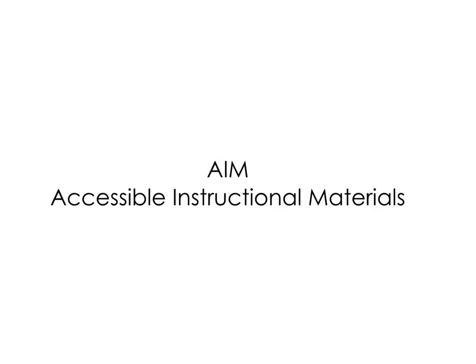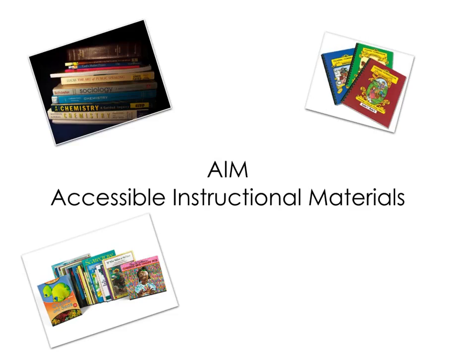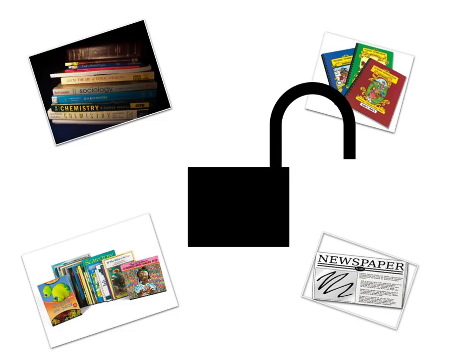Accessible Instructional Materials, or AIM, are curriculum materials and formats that are usable by students who have difficulty reading print-based materials, such as standard print textbooks, workbooks, trade books, and newsprint. AIM allows students with reading difficulties to listen to the same reading material used by all students in general education classrooms. This alternative to print materials means the difference between learning barrier and learning access.